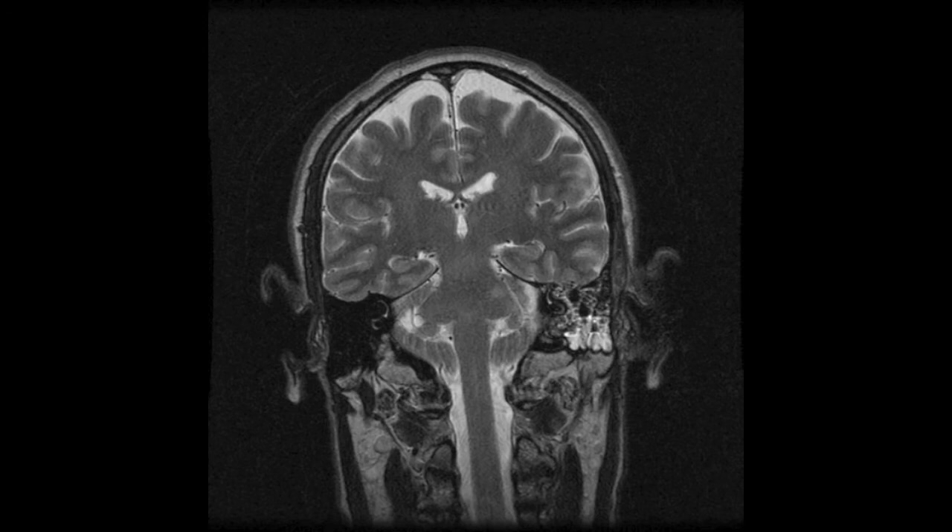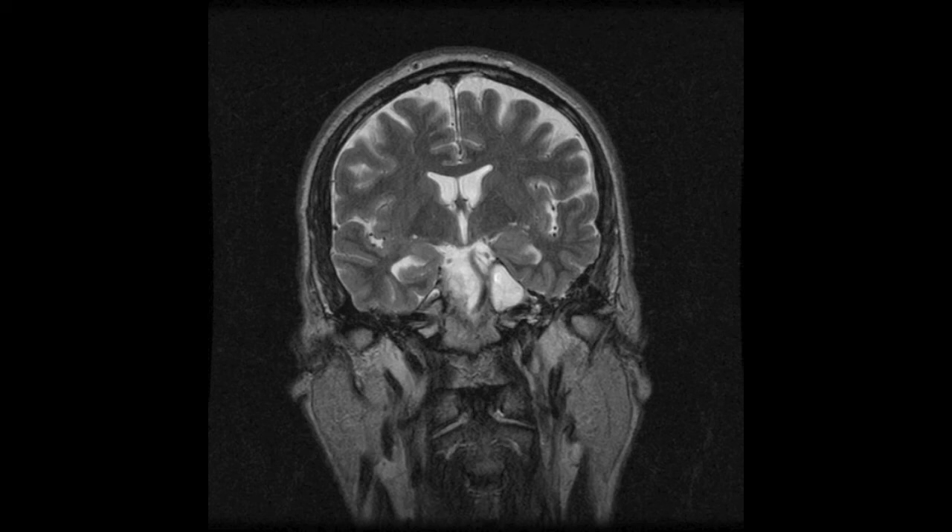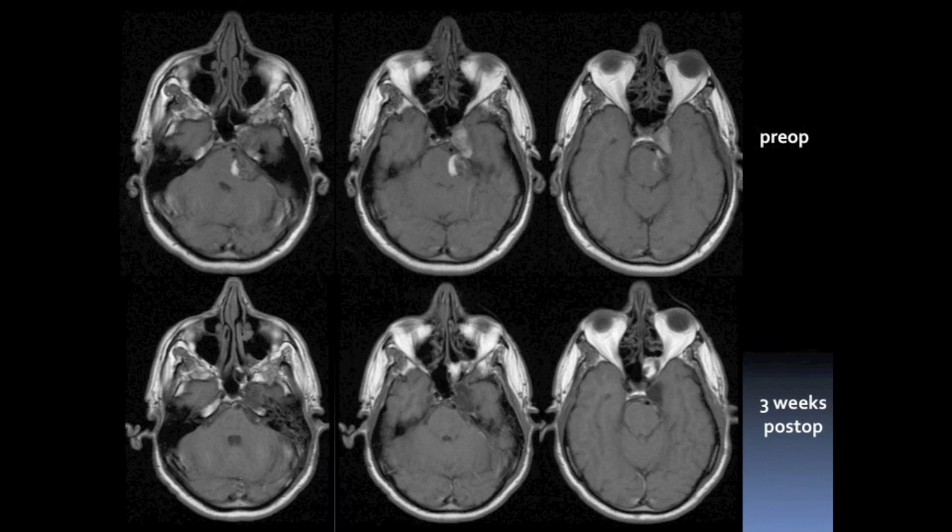We get to the final tumor piece which is removed, and then we enter the arachnoid and CSF, signaling the end of tumor resection. The patient had a smooth postoperative course and the postoperative MRI done at three weeks shows complete resection of the tumor. A comparison between pre-op and post-op images on T1 and T2 confirms the tumor was entirely resected, and diffusion-weighted images confirm total tumor resection.